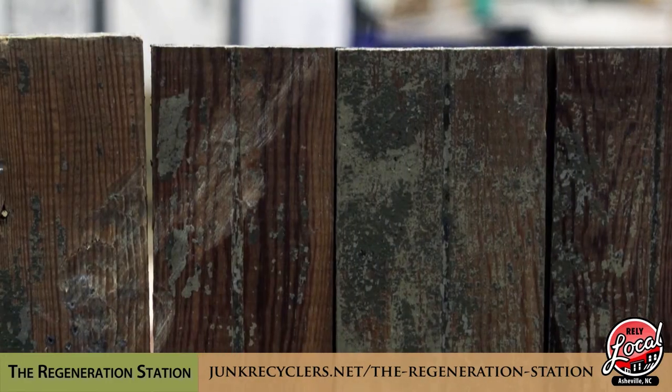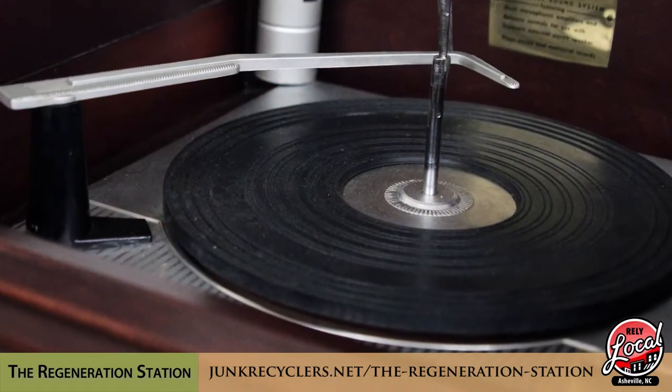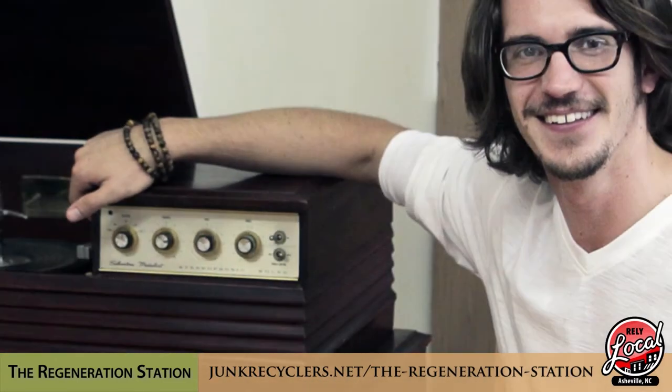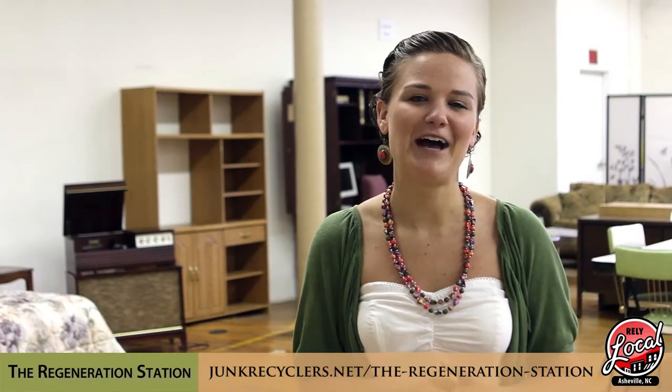Another way to get involved is if you have any unwanted items laying around your own home, bring them by the shop. We take donations and we also have a great consignment program. Junk Recyclers could also come and pick those items up for free for you. Thanks for taking the time to learn more about us today. We hope that you will get involved and help us keep Asheville green and local.